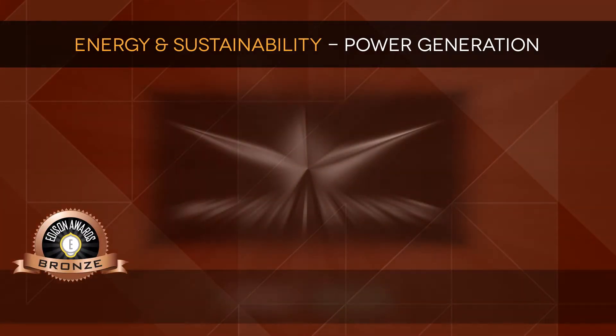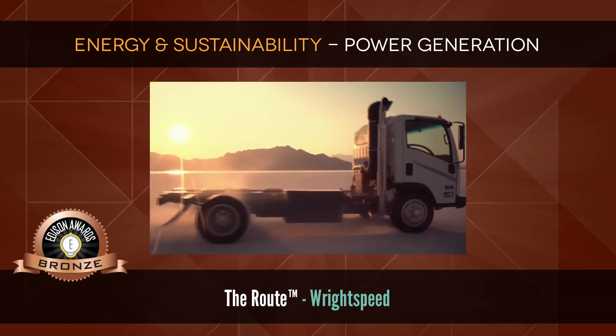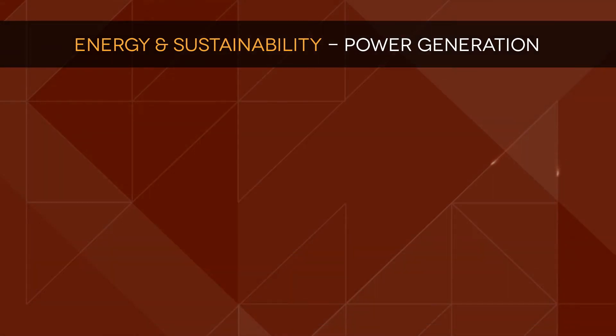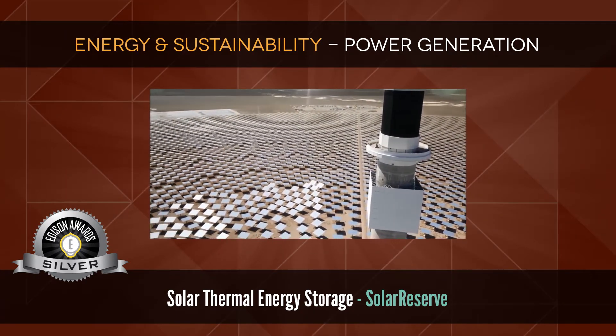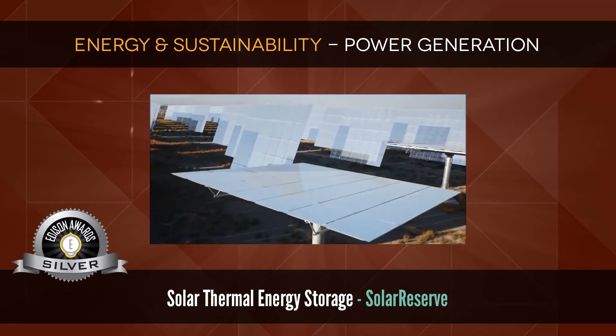Bronze: The Route by Wright Speed, an advanced fuel-saving vehicle technology. Silver: Solar Thermal Energy Storage by Solar Reserve, which uses concentrated solar thermal energy technology to generate renewable energy.